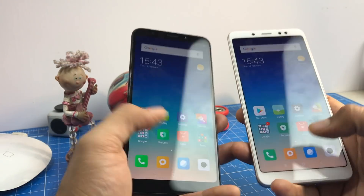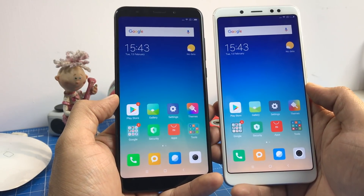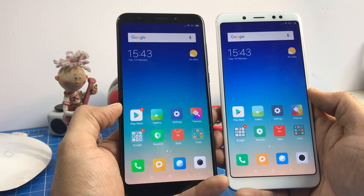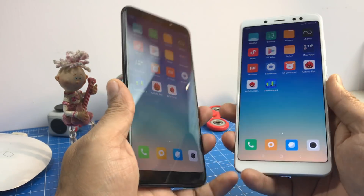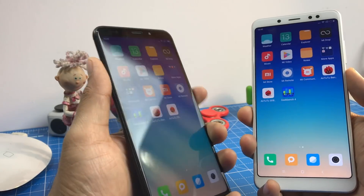So if you are a gamer, go ahead and get the Redmi Note 5 Pro over the Redmi Note 5, because it will be so much better in terms of gaming. That's all we have to share in this video. Stay subscribed for more. Check out detailed comparisons, camera comparisons, and overview videos of these two phones on our channel.